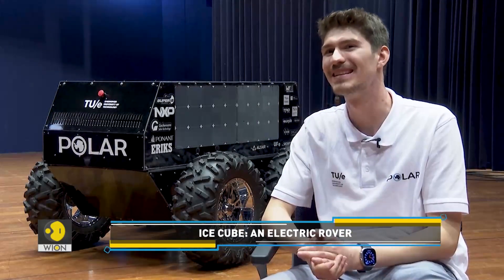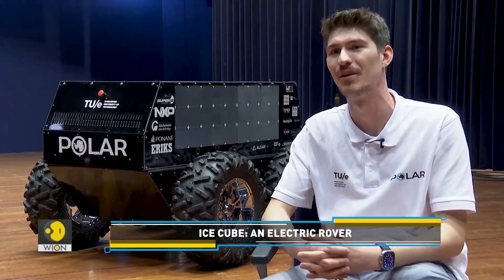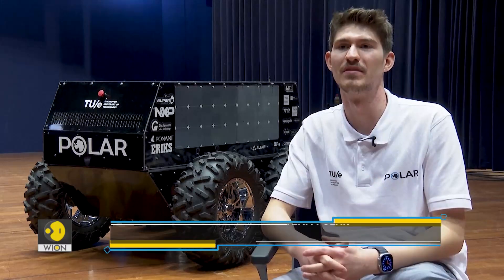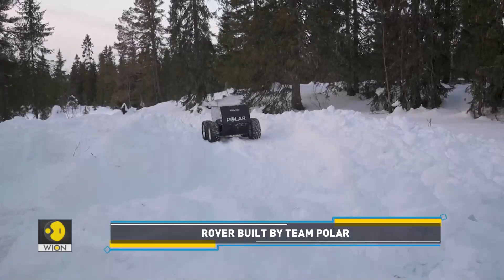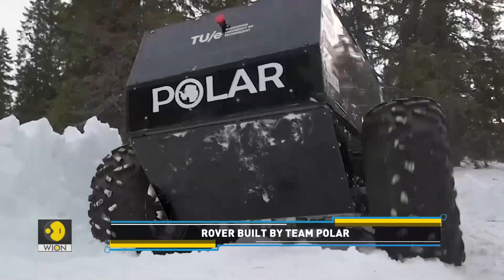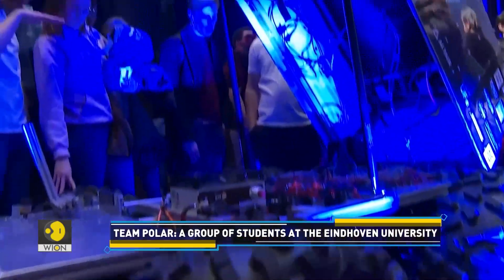Our vehicle, as you can see, does look quite cubic — it resembles that shape quite a lot. It's quite a blocky vehicle and we're aware of that. And of course, Ice Cube is a very nice name for this. We also joke that the ICE stands for Internal Combustion Engine, which is exactly what we are seeking to replace in Antarctica.